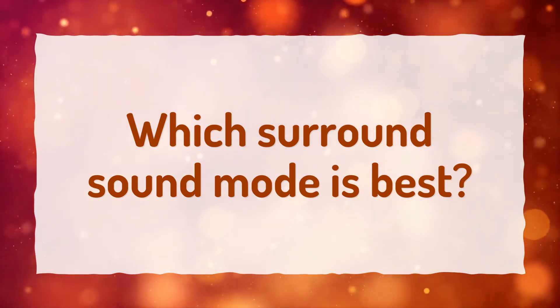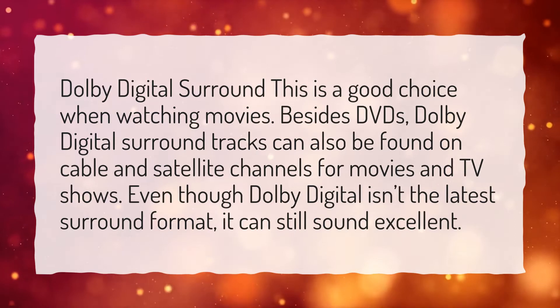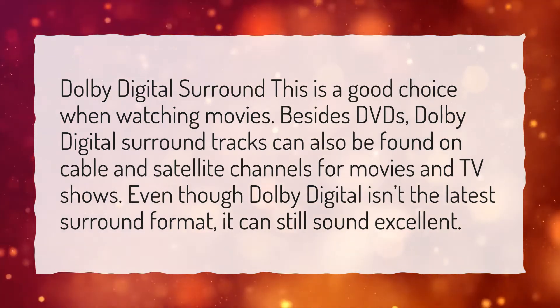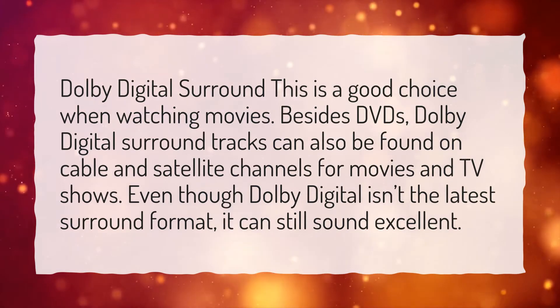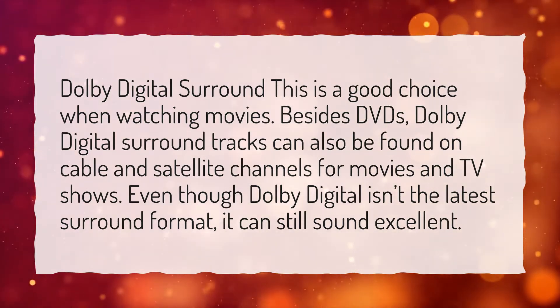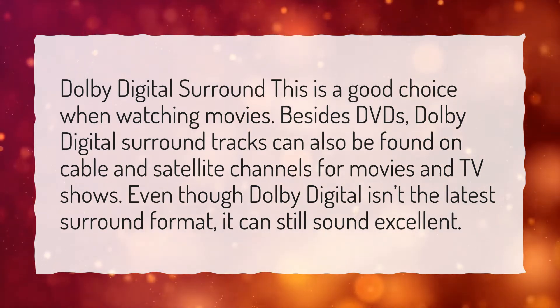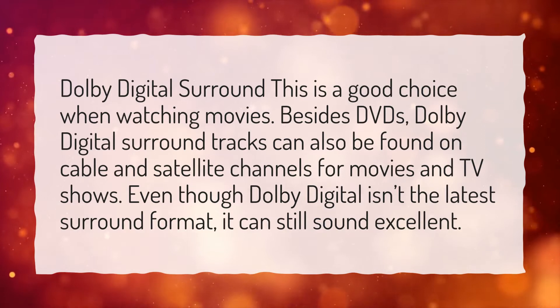Which surround sound mode is best? Dolby Digital Surround. This is a good choice when watching movies. Besides DVDs, Dolby Digital Surround tracks can also be found on cable and satellite channels for movies and TV shows. Even though Dolby Digital isn't the latest surround format, it can still sound excellent.